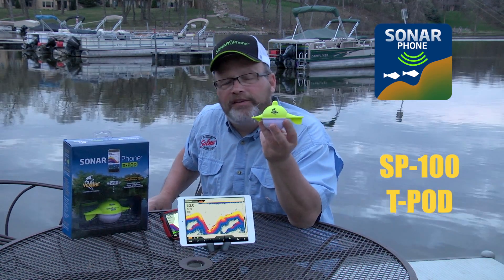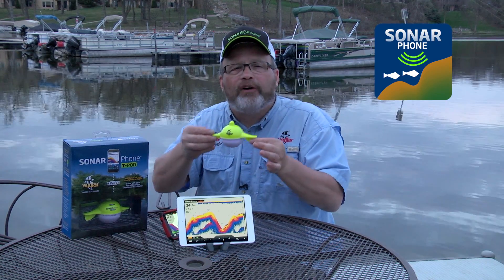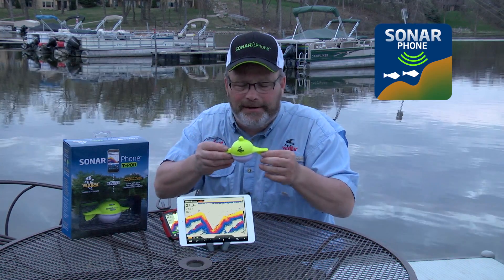Vexilar has done exactly that. For over 50 years, Vexilar has been reinventing the sport of marine electronics, and they did an amazing job with the SP100 Sonarphone. This is one of two versions, but the SP100 is ultra portable. It's designed to be cast from shore or towed behind a canoe or kayak at speeds of up to five miles an hour without spinning, tumbling, or giving you a bad signal.